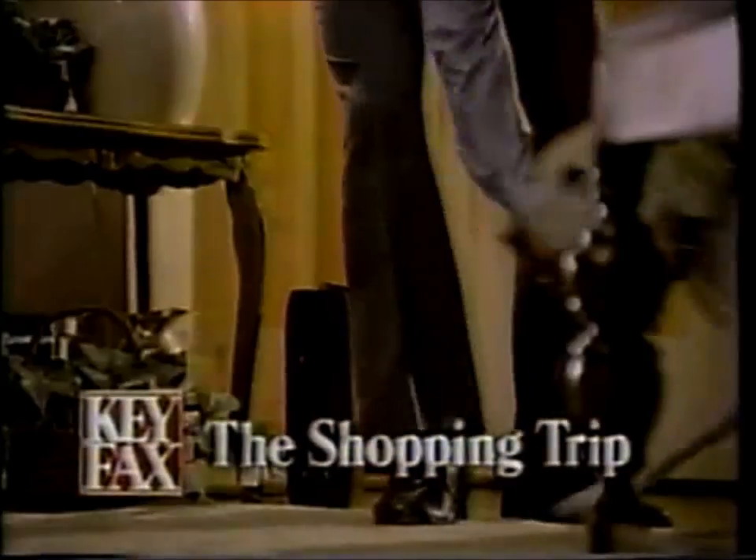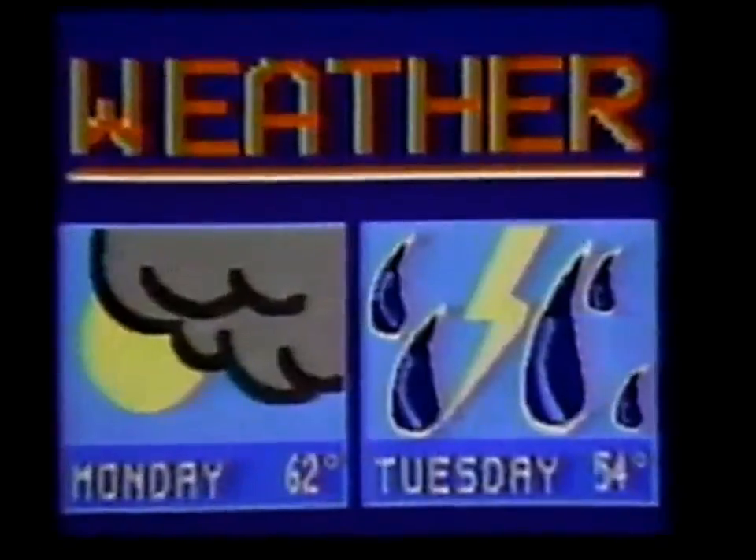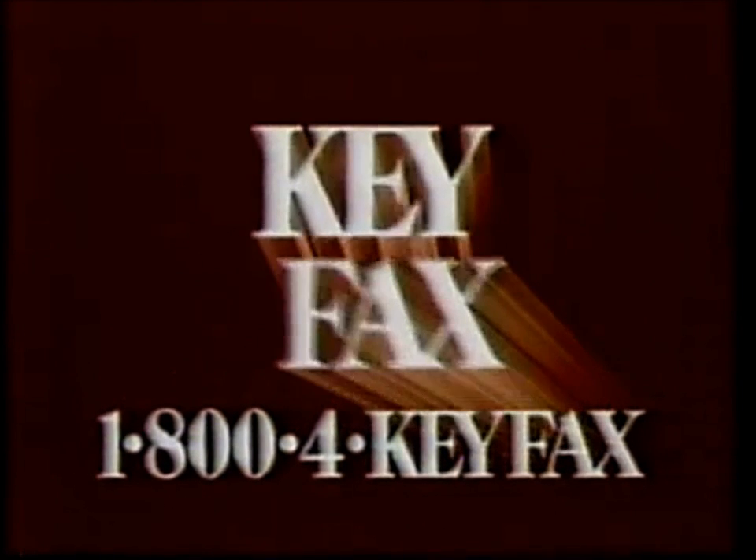KEYFAX presents The Shopping Trip. KEYFAX lets you turn information into action. KEYFAX gives you shopping, banking, tickets, reservations, stock quotes, and much more. Get into action, Chicago. Call 1-800-4-KEYFAX for a free demonstration at a store near you.